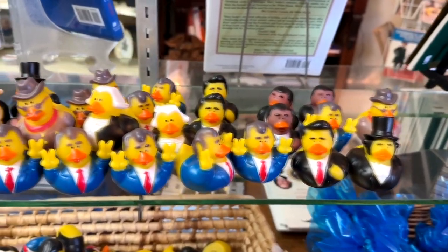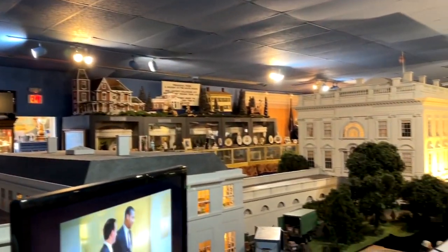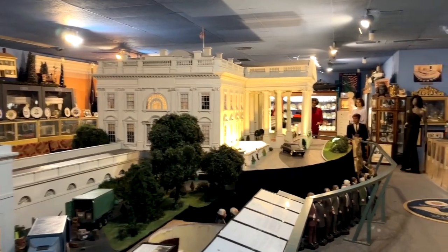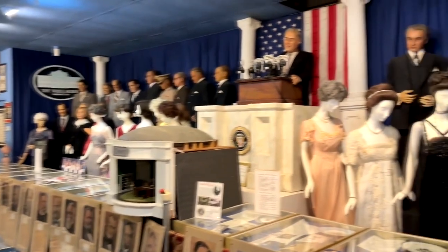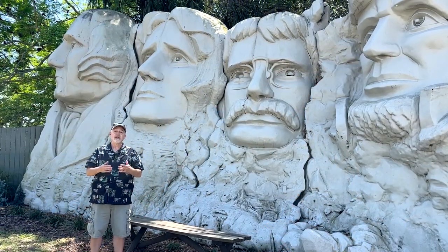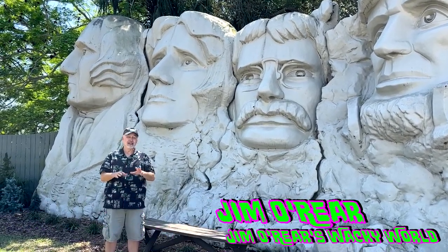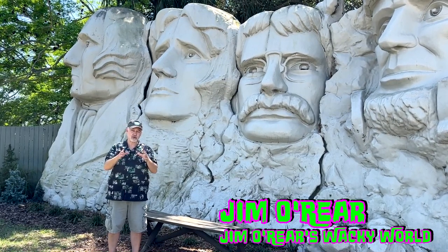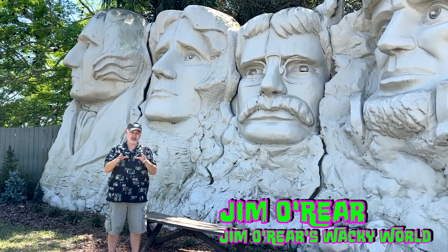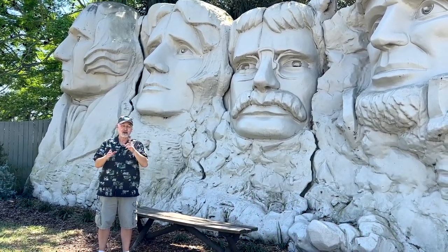You could probably come here multiple times and still see stuff you didn't notice before — there is so much in here. It is an amazing attraction in Claremont, Florida, well worth stopping in if you're in the Orlando area. Watch for another video on this channel that focuses just on the miniature White House replica, because it's so detailed it needs more time of its own.